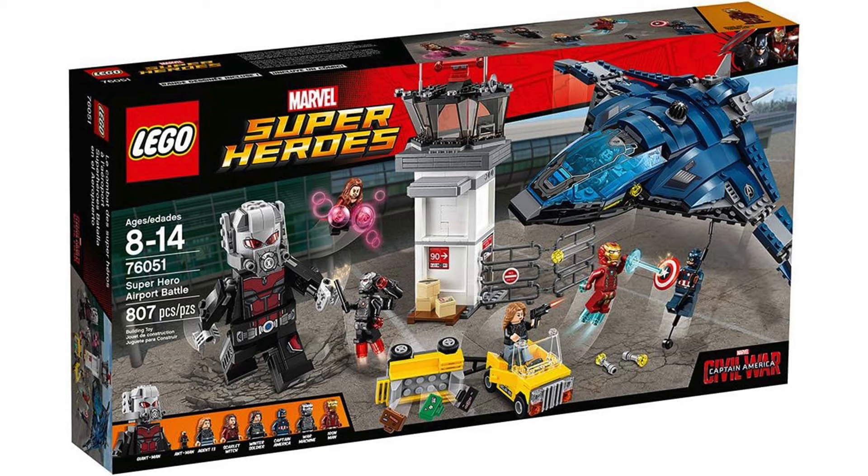Landon's next pick — saving the best for last — is 76051, the Airport Battle from Captain America Civil War, which came out in 2016. This one was loaded with figures: both miniature and giant Ant-Man, a play-scale Quinjet, and a control tower. You got Bucky, Iron Man, Captain America, Wanda, War Machine, both Ant-Man sizes, and Agent 13. They nailed those figs — they're all so good. Can we talk about how amazing that airport scene in the movie was?